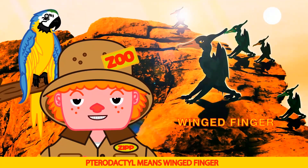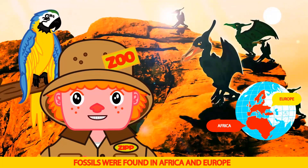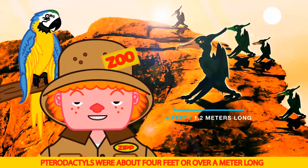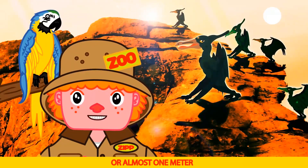Pterodactyl means winged finger. They lived in the late Triassic period. Fossils were found in Africa and Europe. Pterodactyls were about four feet, or over a meter long. Their wingspan was about two and a half feet, or almost one meter.